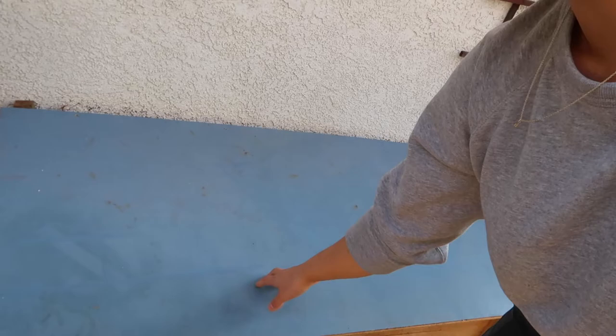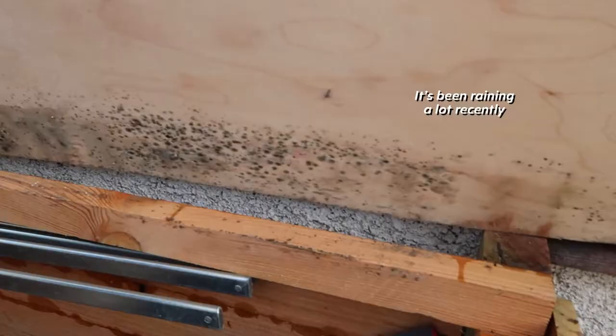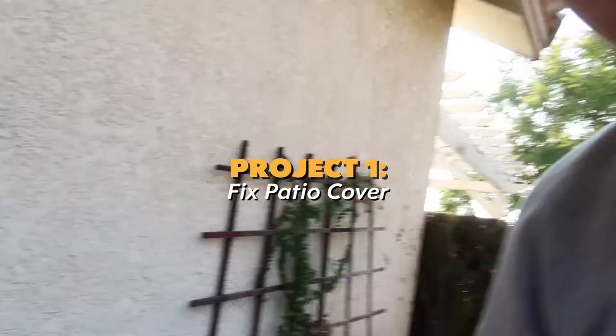Today is a maintenance day. This patio box cover — it's not really a cover. We just found a complete piece of plywood and used it as a cover. It's starting to mold. First on the agenda is to sand down the mold and then we're gonna finish it properly — something we should have done a long time ago.